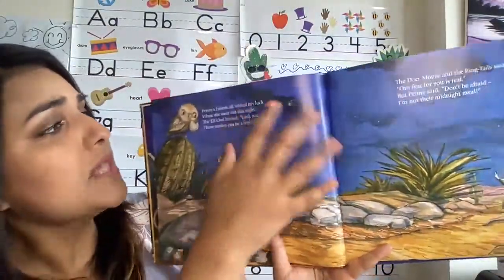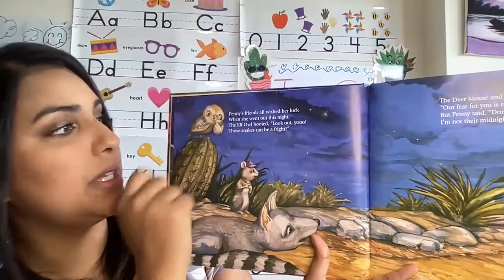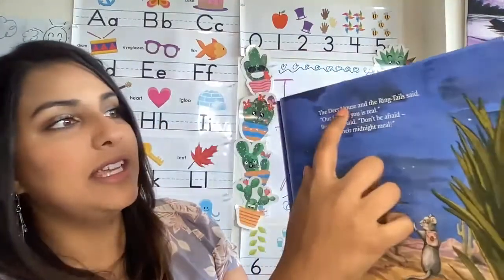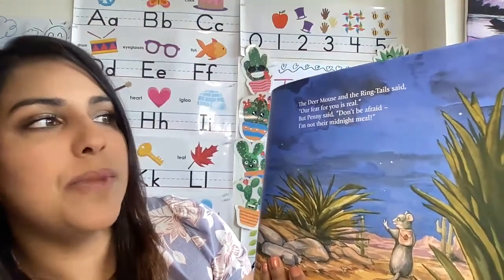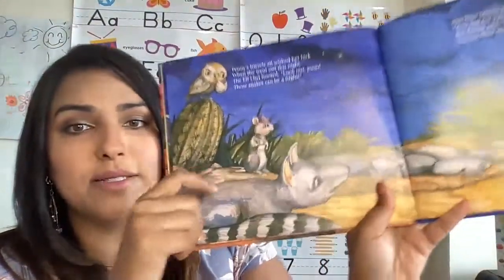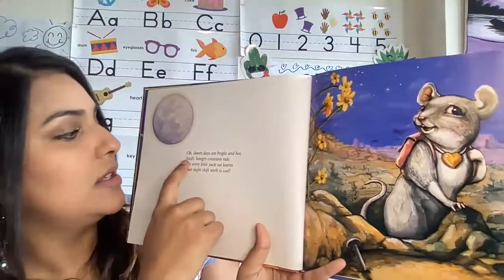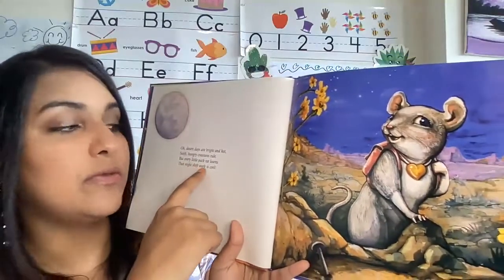There go her friends. Penny's friends all wished her luck when she went out this night. The elf owl hooted, 'Look at you! Those snakes can be a fright!' The deer mouse and the ring tail said, 'Our fear for you is real.' But Penny said, 'Don't be afraid! I'm not their midnight meal.' So she's like, guys, I'm not gonna get caught. And they're all warning her and telling her to be safe and good luck. Desert days are bright and hot. Swift hungry creatures rule, but every little pack rat learns the night shift work is cool.